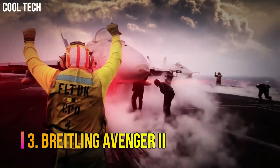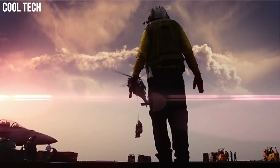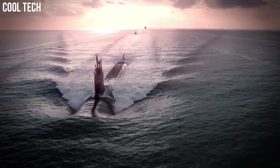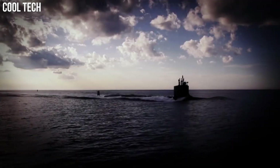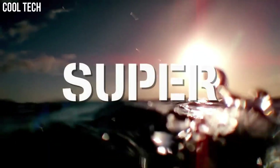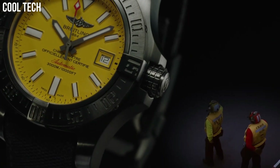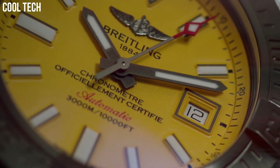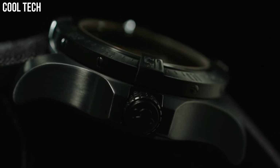Number 3. Breitling Avenger 2. The professional Avenger 2 Sea Wolf Super Diver model teams a powerful aesthetic with exceptional performance. The case, water-resistant to the impressive depth of 3,000 meters, is equipped with a unidirectional rotating bezel, a screw-lock crown with non-slip grip, and a valve serving to equalize pressure differences between the interior and exterior of the watch. The self-winding caliber, chronometer certified by the COSC, guarantees maximum precision and reliability. Calendar date, screw-down crown, Swiss automatic.